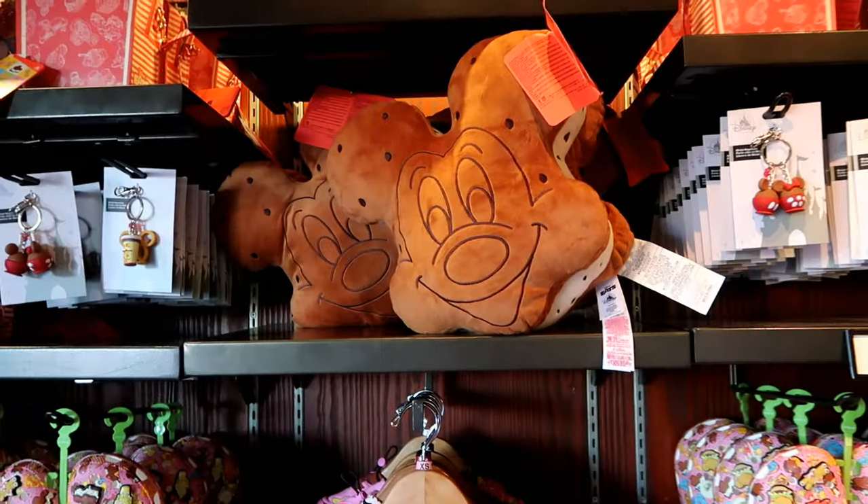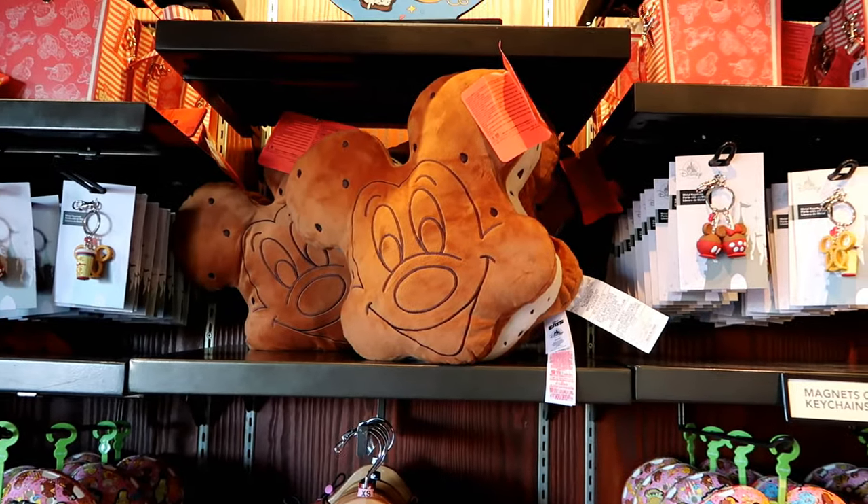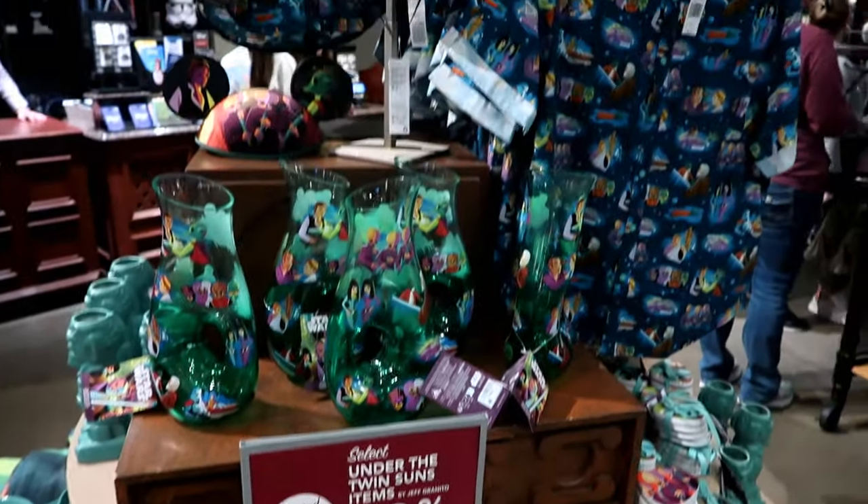Ice cream sandwich pillow! Wow. 30% off.